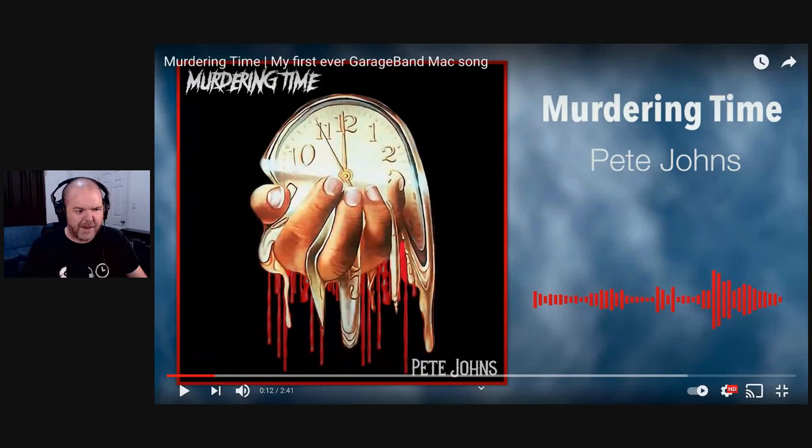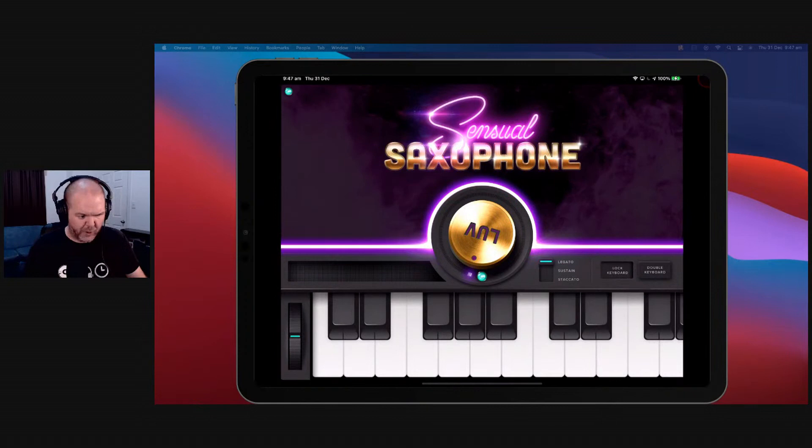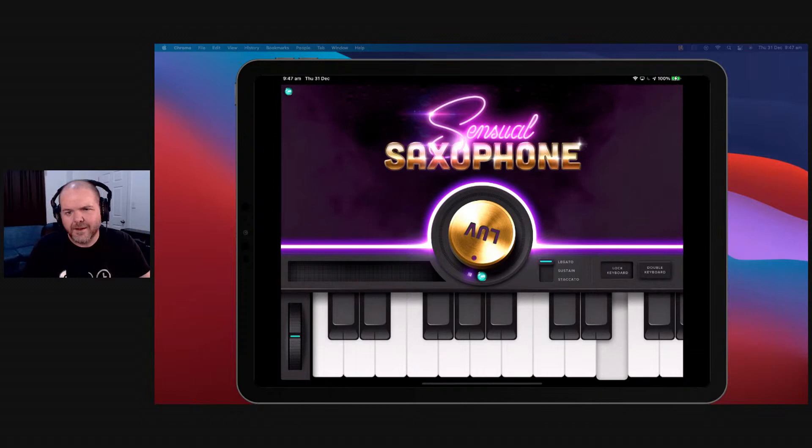Time to have some fun — music should be fun. And one of the funnest apps in all of iOS that I've been using for a couple of years is this one. Yes, the Sensual Saxophone. And it sounds incredible — it is a really cool saxophone plugin. Here I've got it in standalone mode. You can see you've got legato, sustain, and staccato settings. With legato you get some nice sustain effects, and with staccato you get that short, punchy articulation.